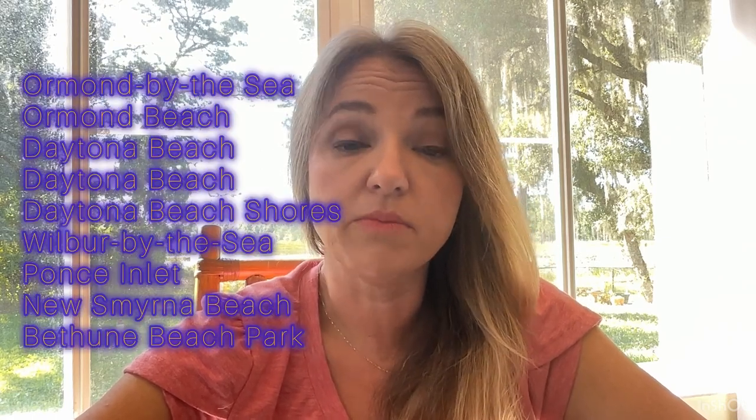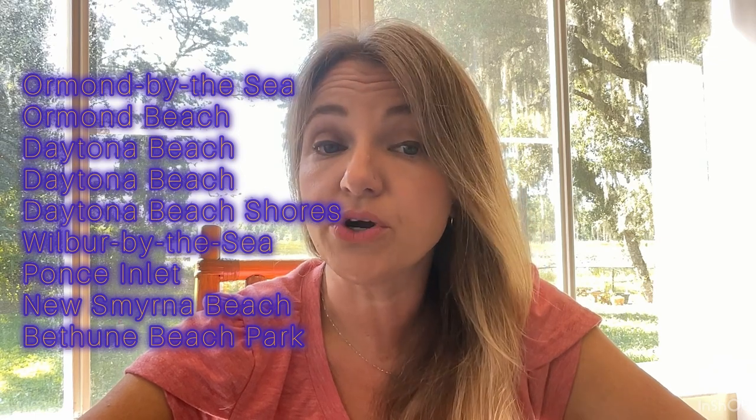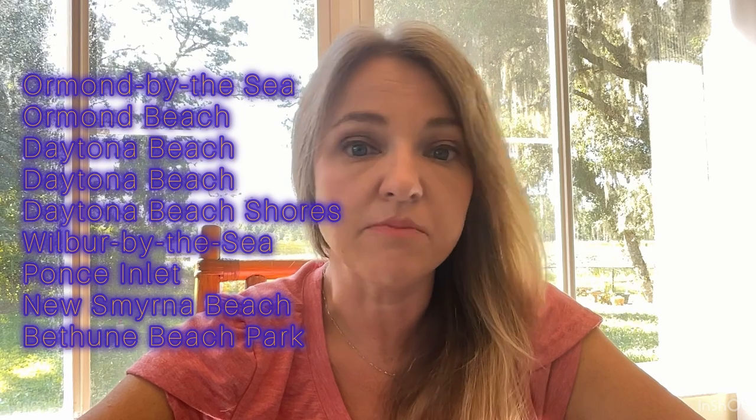A few of the other beaches that are part of Volusia County, other than Ponds Inlet, are Daytona, Wilbur by the Sea, New Smyrna, Ormond, Ormond by the Sea, and Bethune. So if you choose to go to any of those beaches, they are all part of that parking pass.